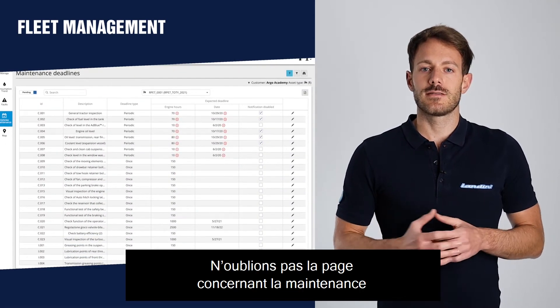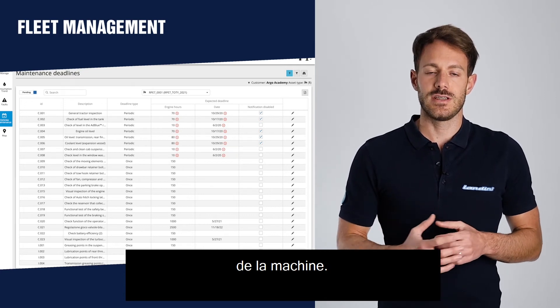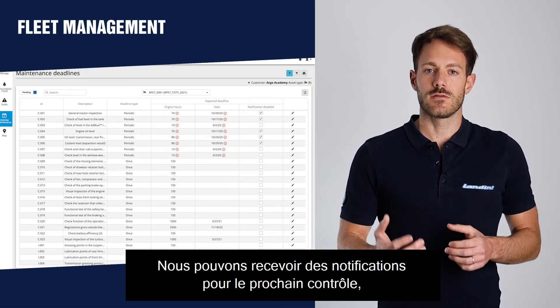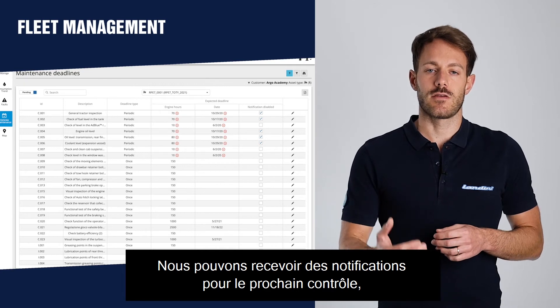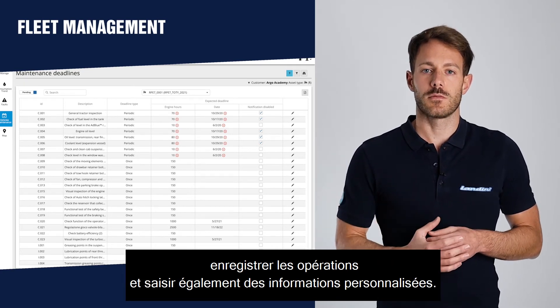Let's not forget the maintenance page, where we can see the official maintenance plan of the machine, we can receive notifications on the next service check, and we can record operations and also enter customized ones.